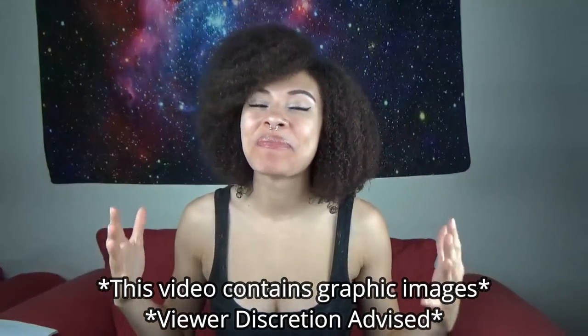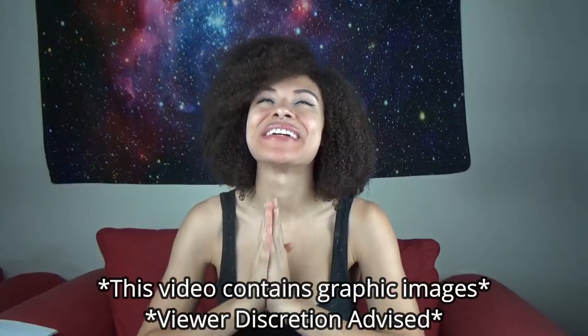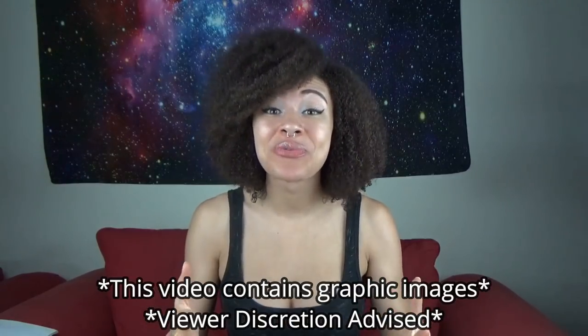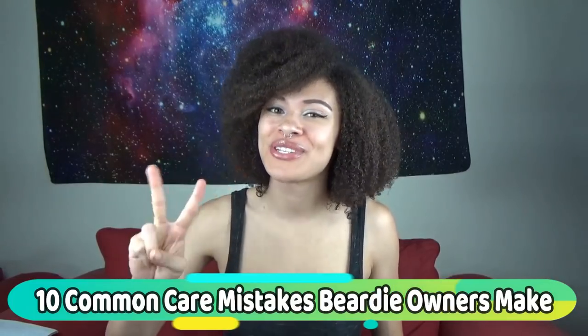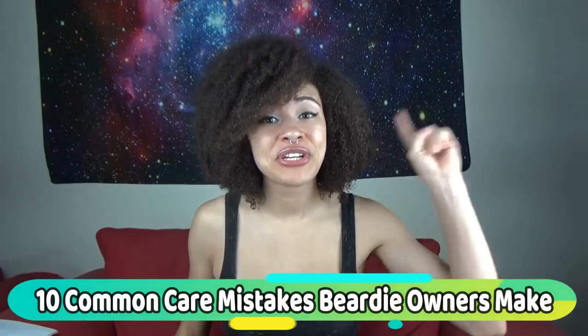Hey, what's up you guys and welcome back to my channel. It's so great to have you guys! I also wanted to welcome all of my brand new subscribers and anyone who randomly came across this channel. For today's video, I'm going to be going over the 10 common care mistakes that owners make. This is volume 2 — if you haven't seen the first one, be sure to go watch it. Let's get to it!